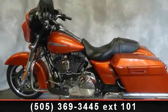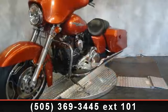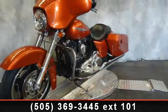Imagine yourself on this 2011 Harley Davidson FLHX Street Glide. If you're looking for a solid bike, look no further.